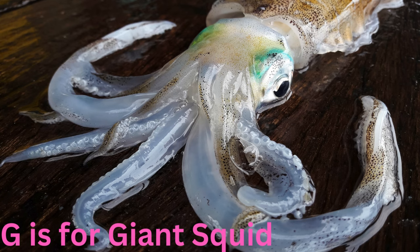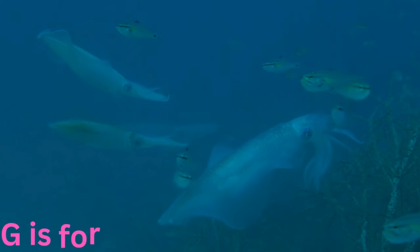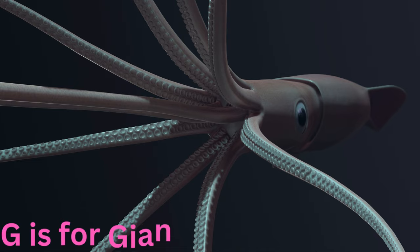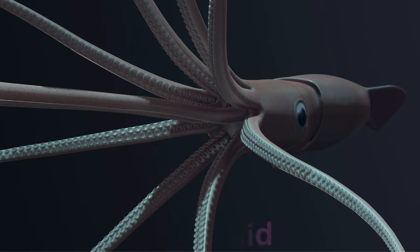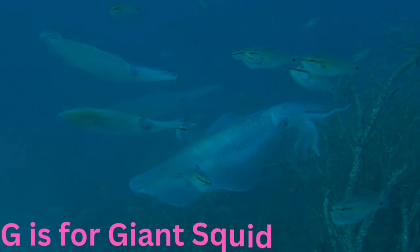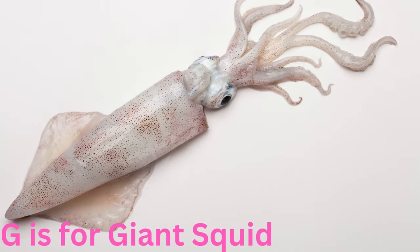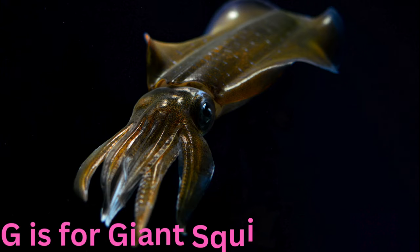G is for giant squid. Gigantic and ghostly, the giant squid lurks in the darkest depths of the ocean. With enormous eyes and long wriggling tentacles, it's a mysterious creature that has fascinated explorers for centuries. Dive into the abyss and imagine the secrets it holds.